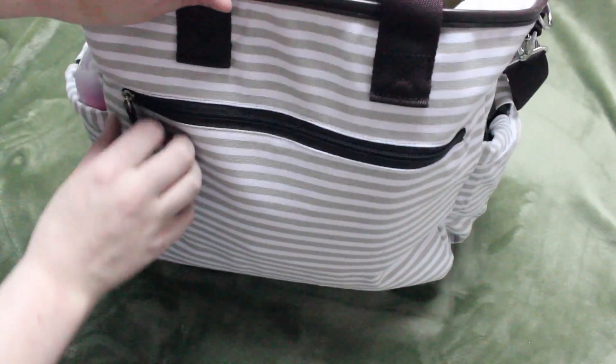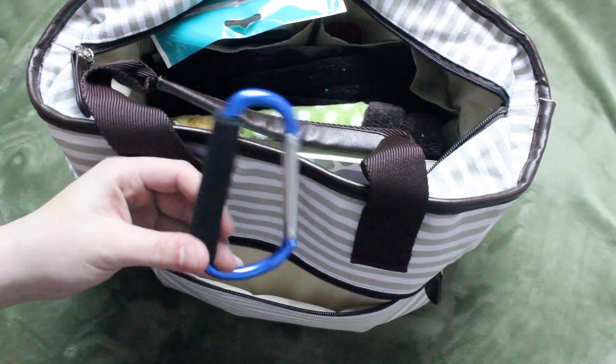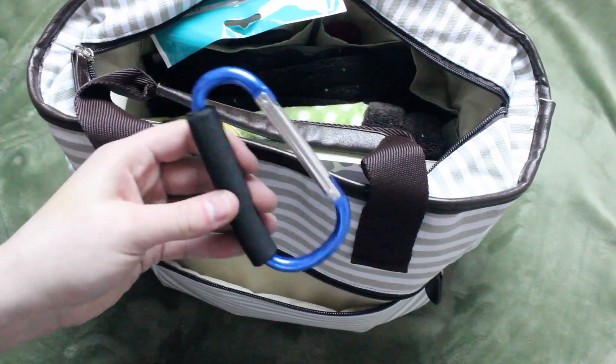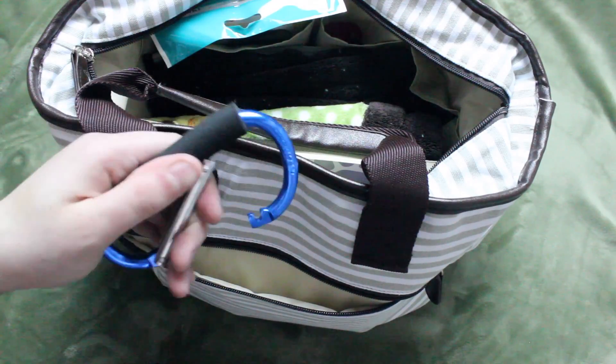Starting off, this is the back of the bag and there is just a zippered pouch. In here, I just have one of the mommy clips — I usually just refer to it as my extra pair of hands. What you can do with this is put all of your shopping bags on it and then hook it onto a stroller or whatever.